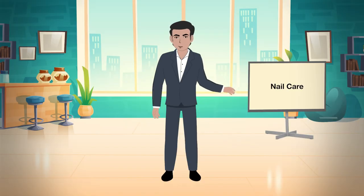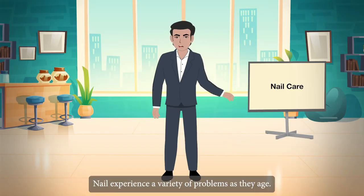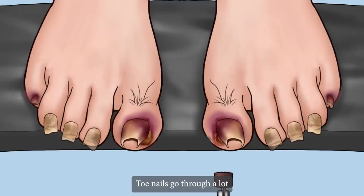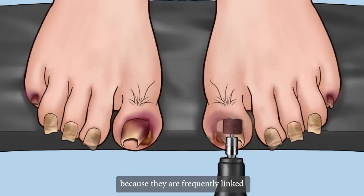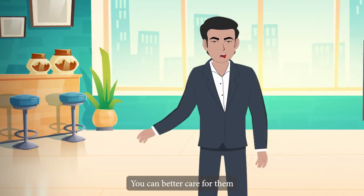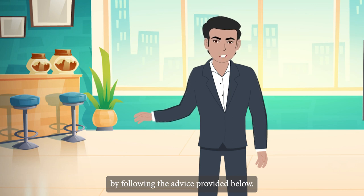Nail Care. Nails experience a variety of problems as they age, just like older people's skin. In particular, toenails go through a lot because they are frequently linked to a variety of medical conditions. You can better care for them by following the advice provided below.